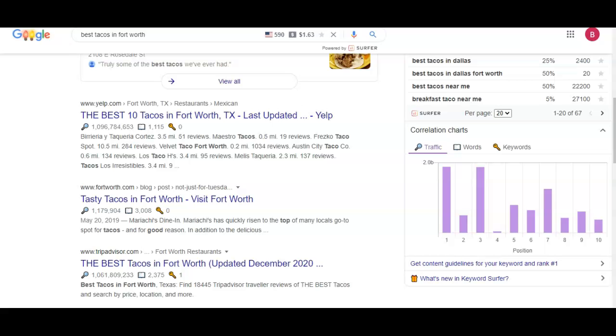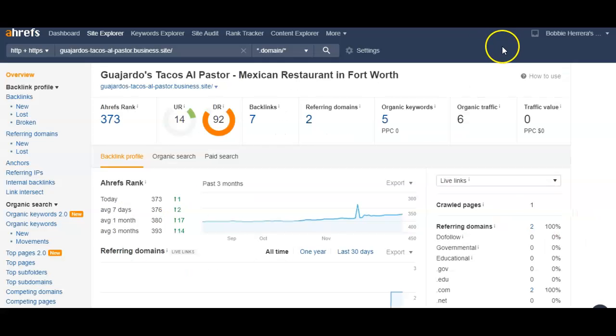For example, if you have Yelp — which is right here at number one — linking to you, that would be more effective than if you have, say, a home improvement site linking to you, because home improvement sites probably don't sell food or tacos for a living. So I want to show you this other tool that I use — it's called Ahrefs, and the service is about $400 a month. Same thing, anybody can purchase it. It's a great tool to find your competitors' backlinks. Right here I pulled up Guajardo's backlinks.